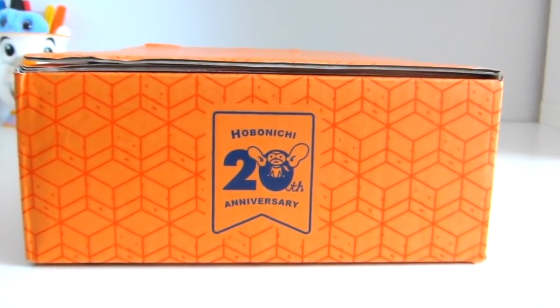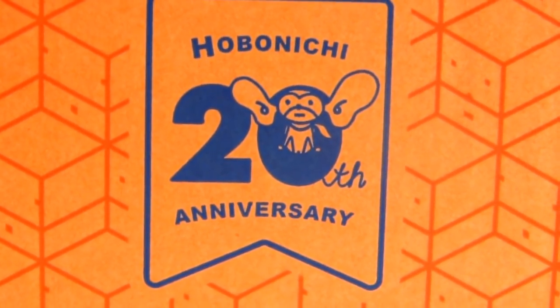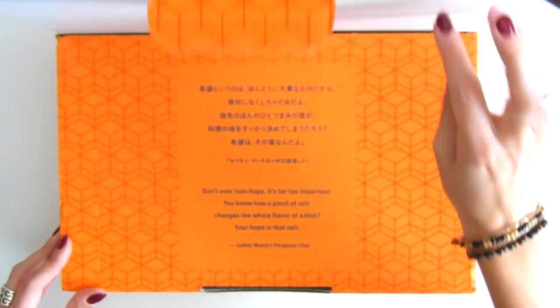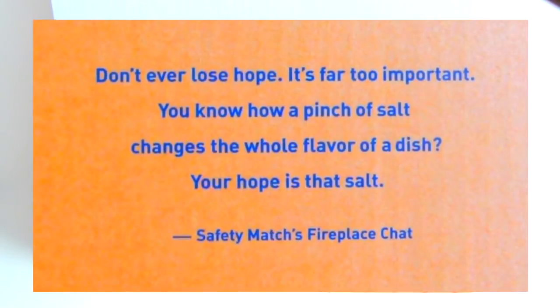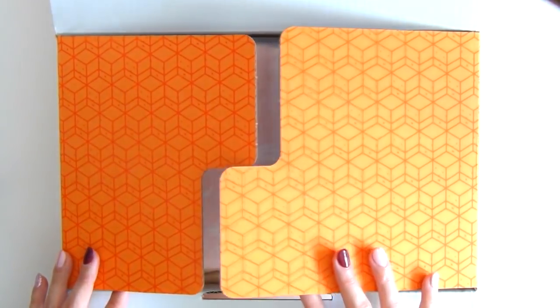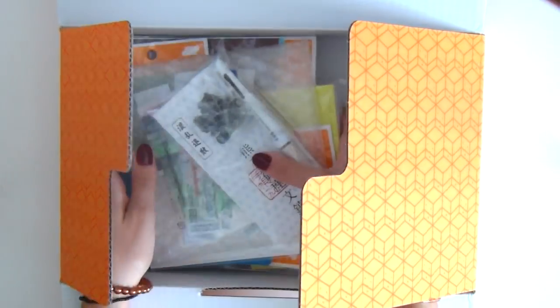This year's box is a special one as Hobonichi is celebrating their 20th anniversary. They've designed a geometrical pattern throughout the entire orange box — not my favorite color choice but it's still cute nonetheless. Hobonichi's service is amazing: the package was sent six days after I placed the order and arrived in exactly one week via Postal Express. I always get charged duty tax but that's to be expected with international orders. Anyway, here is everything I got!